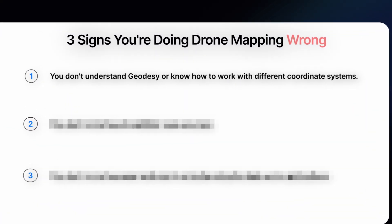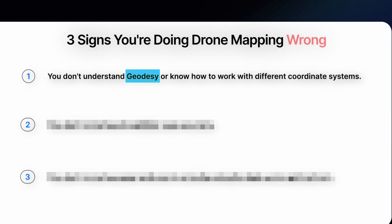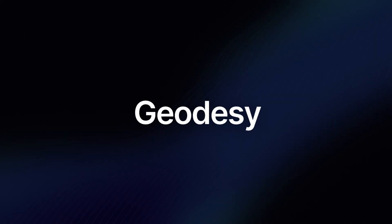Sign number one: you don't understand geodesy or know how to work with different coordinate systems. Here is a fact that kind of sucks. You can set up and fly a perfect drone mapping mission, collect all the right images, process it perfectly, and still deliver data that is technically wrong for your client if you have not aligned your data in the coordinate system that your customer actually uses. And that is what geodesy is for.